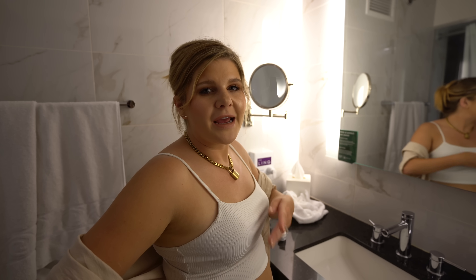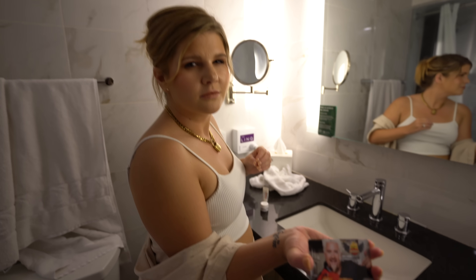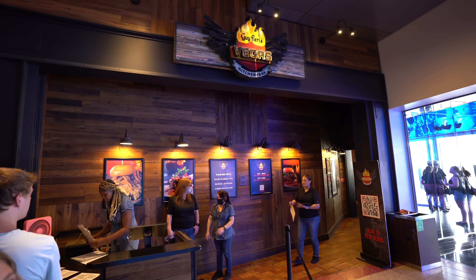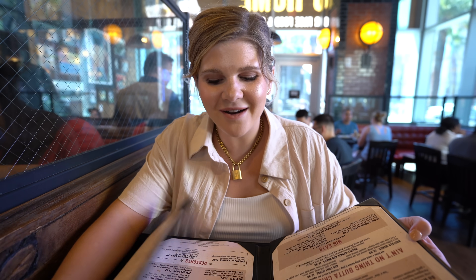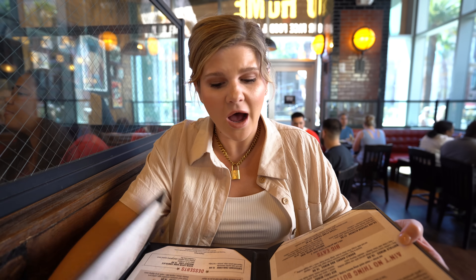We're pretty hungry and every single time I look at our key card it really makes me want to go to Flavortown. We made it to Guy Fieri's Vegas Kitchen and Bar. This is the big restaurant inside of the Link. They have an outdoor patio but it's super hot out right now, so we're gonna see what they have on the menu. I'm imagining a lot of gooey, delicious bar food.